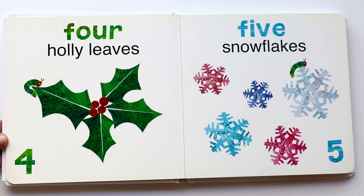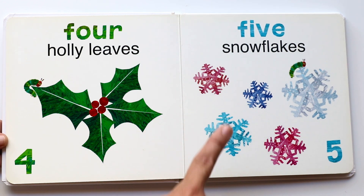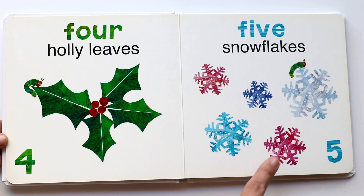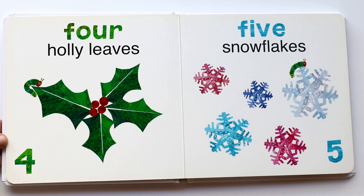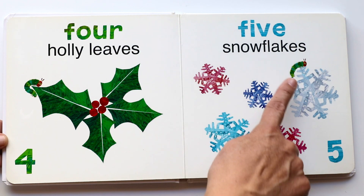And five snowflakes. One, two, three, four, five. And where's the caterpillar? Yeah, right there and right there.